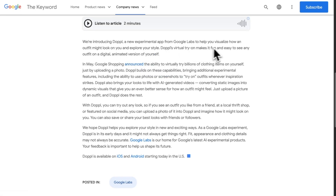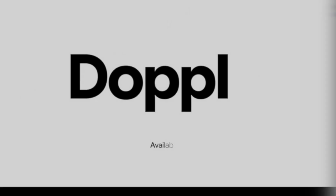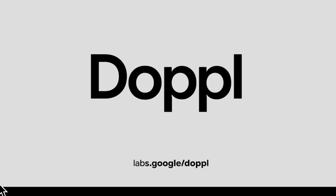As an early Google Labs experiment, it's still a bit rough — expect occasional glitches or imperfect renders. Download Doppel for free on iOS and Android.